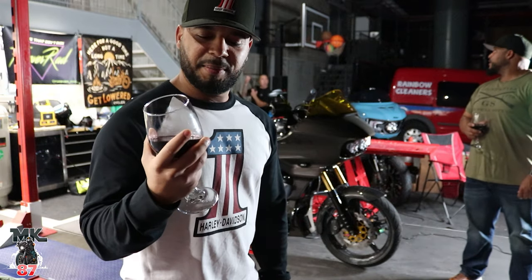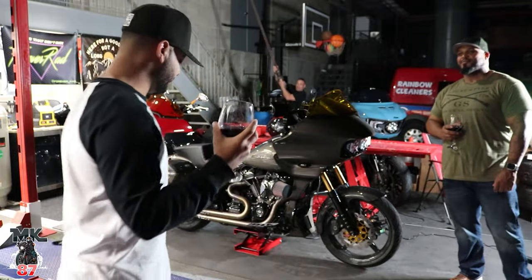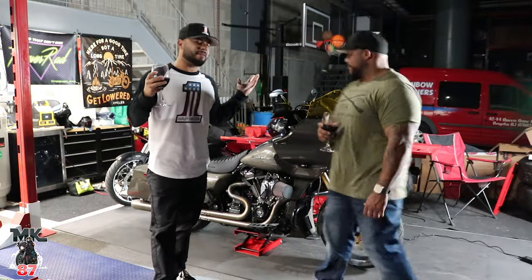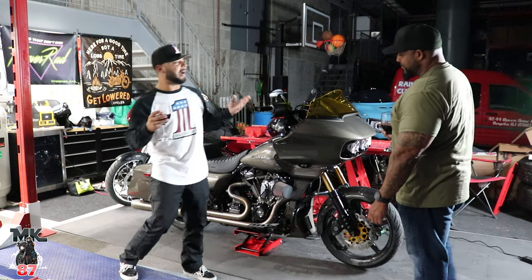I don't always drink wine, but when I do, I make sure I enjoy it in front of a $60,000 CVO right here. Welcome back to another video, guys. We're here at the Baggers and BS Garage Studio now.